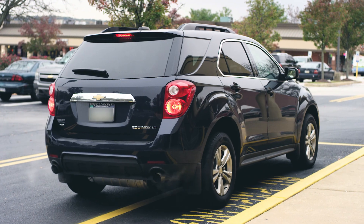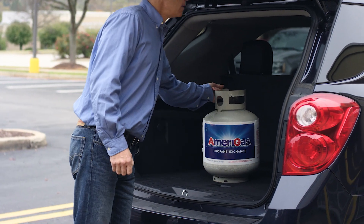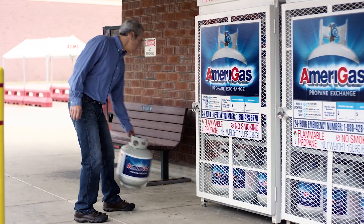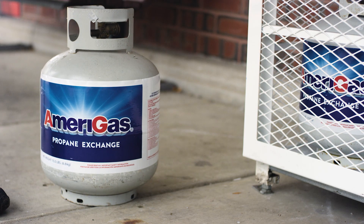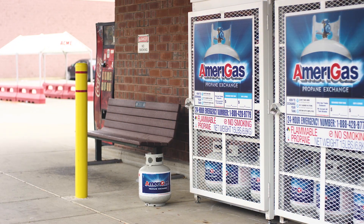Let's walk through how a typical customer exchanges or buys an Amerigas cylinder. Usually customers will bring a used propane cylinder to exchange at the store. Customers should be cautioned that all cylinders must remain outside the store. This is regardless of whether they are new or used.